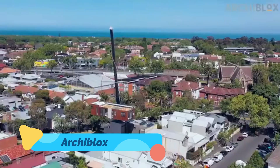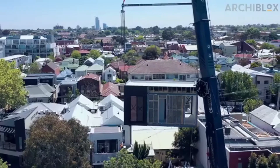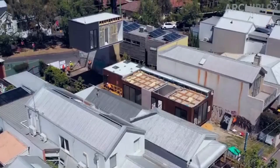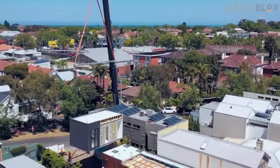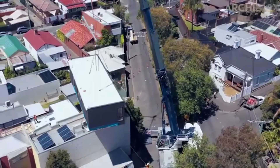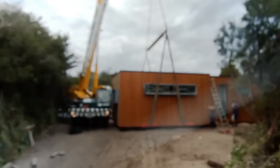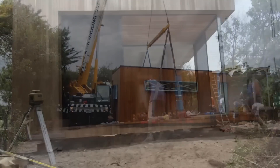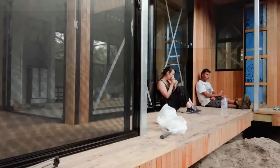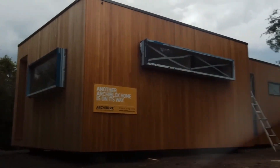Archiblox — meet Australia's answer to high-performance, sustainable living. These prefab homes are as stylish as they are smart, built with passive design principles to reduce energy consumption naturally. Each module is factory constructed, ensuring minimal waste and rapid assembly. But Archiblox goes beyond efficiency — it's a statement in eco-modernism. Green roofs, natural ventilation systems, and ethically sourced materials come together to create homes that live in harmony with the environment. It's the perfect blend of modular convenience and architectural sophistication.